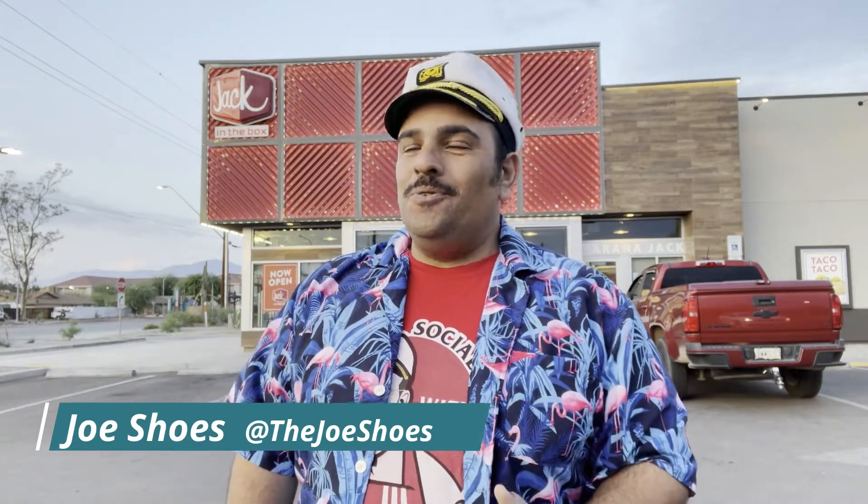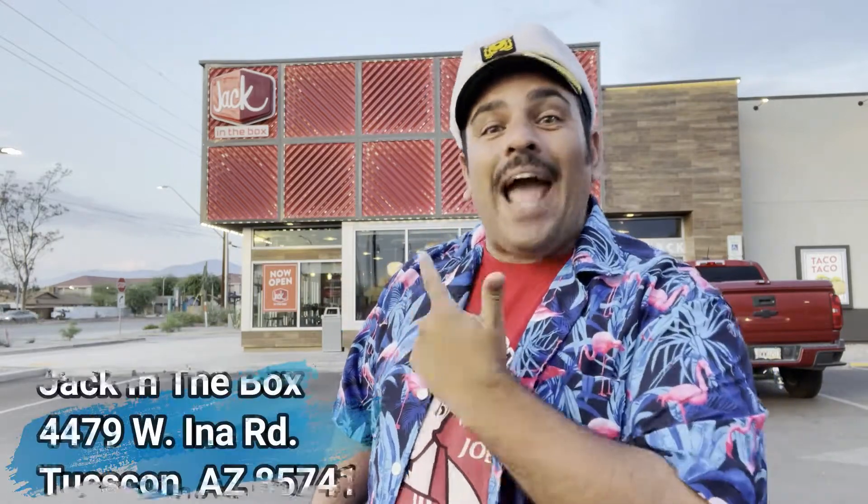What's up everyone, this is Shoes and I am here today in Tucson, Arizona. That's right, I'm all the way across the country and this is my first ever trip to Jack in the Box. Jack in the Box has been around for years and years, but when I was growing up in New York there weren't any Jack in the Box around, and I can't ever remember even seeing one in person until just now. So I said while I'm here, I have to make a stop at Jack in the Box to see everything — what they have, what they don't have, what they look like, what they taste like.